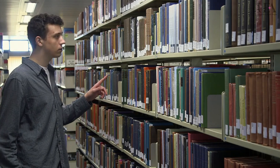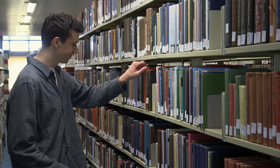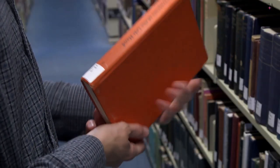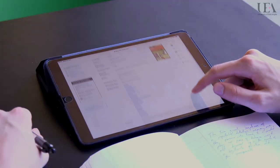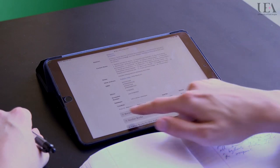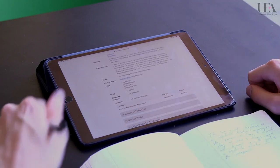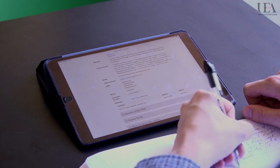Looking for books? All the books are shelved according to their call number. Use the floor guide to find the right floor, then use the call numbers at the ends of the stacks to find the right shelf. You can access the library catalogue anywhere using your computer or your mobile device, making it easy to find the exact location of the book you need. When using the catalogue, make sure you take note of both the call number and the floor where the book is located.